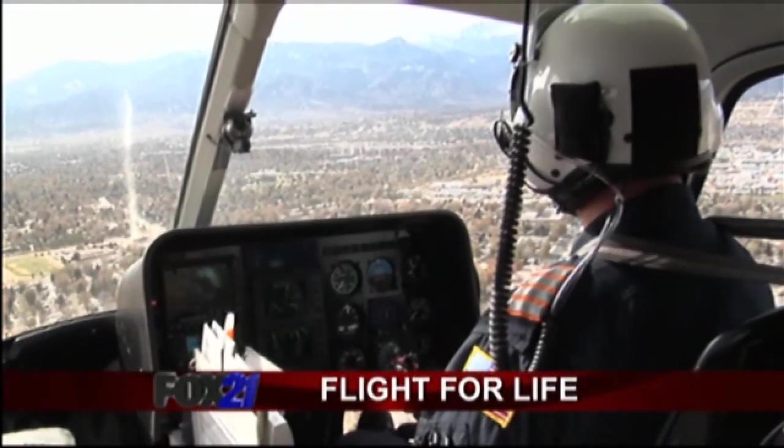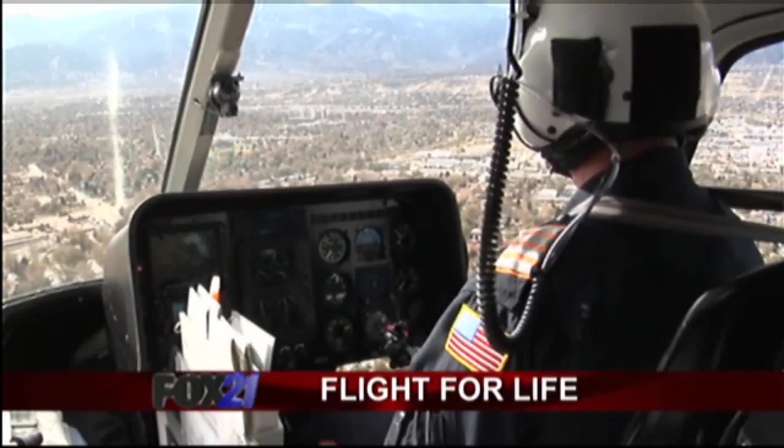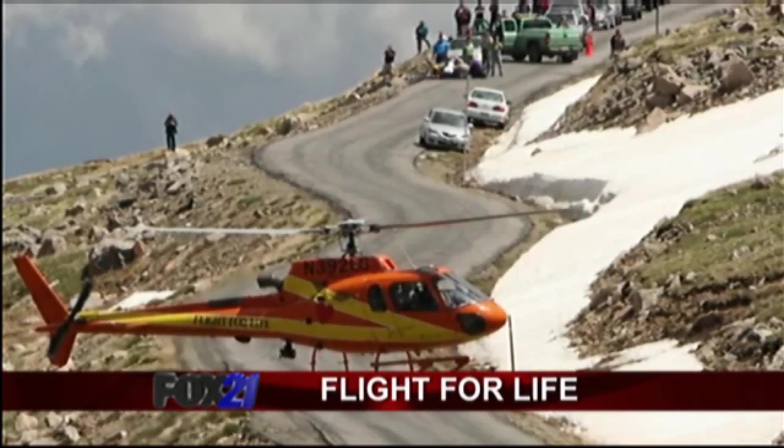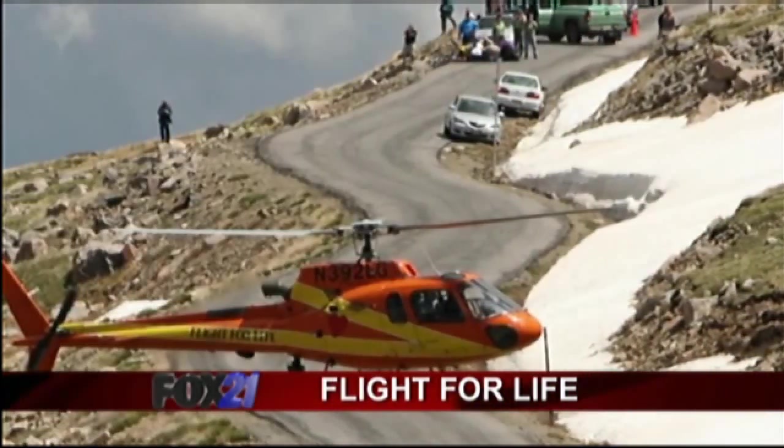As a lifeline for many of the almost 90,000 transports, there is one constant that remains a critical factor: time. Everything's time sensitive. If you're on the side of Pikes Peak having chest pain and you're waiting for a ride down Pikes Peak to get to the hospital, that's a long time. If we can get you to the ER fast enough, we can make a big difference.